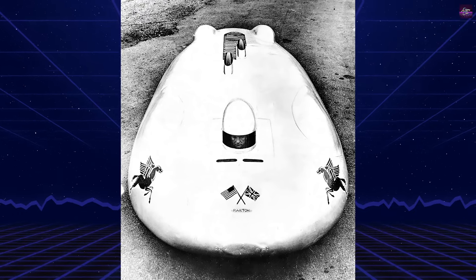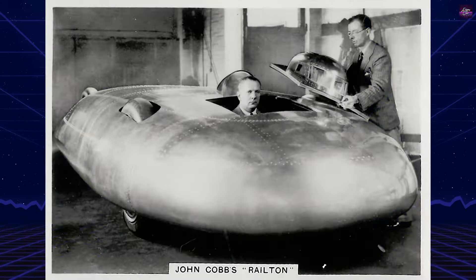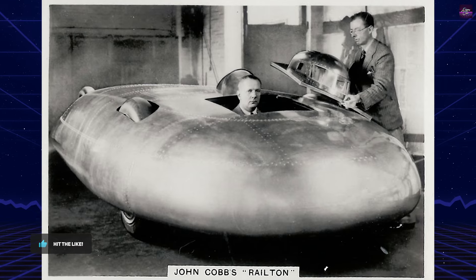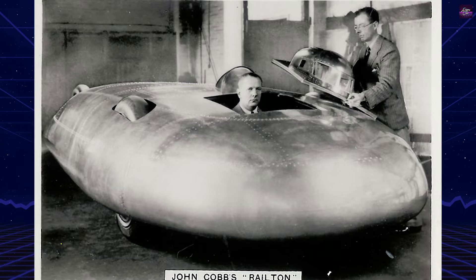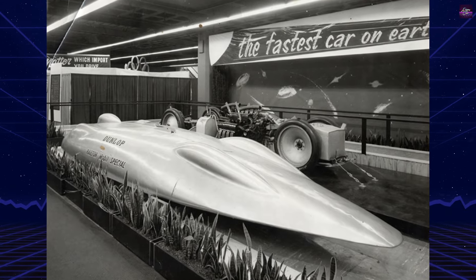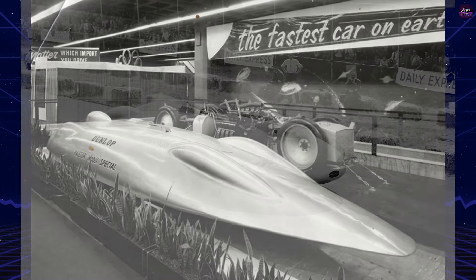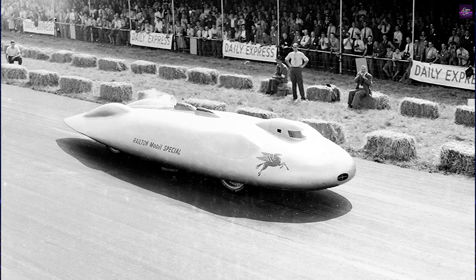Railton had previously worked on Malcolm Campbell's land speed record car, the Campbell Railton Rolls-Royce Bluebird, which set a record of 301.129 mph in September 1935. Cobb offered Railton the freedom to design a land speed record car from scratch, resulting in the Railton, named after its designer.